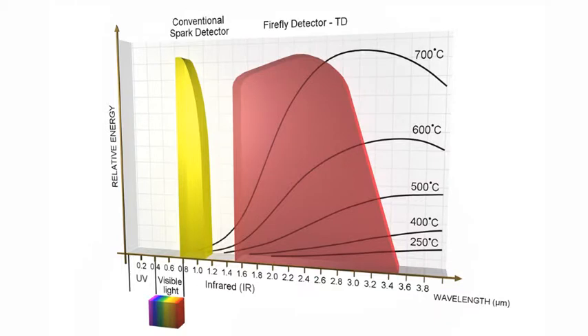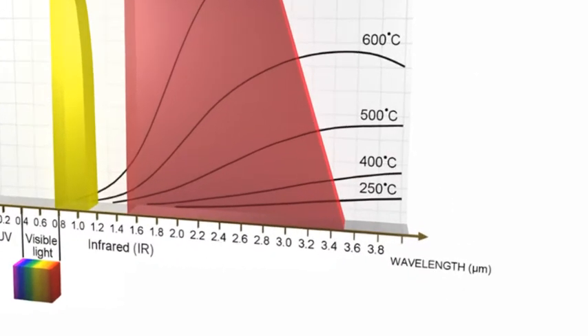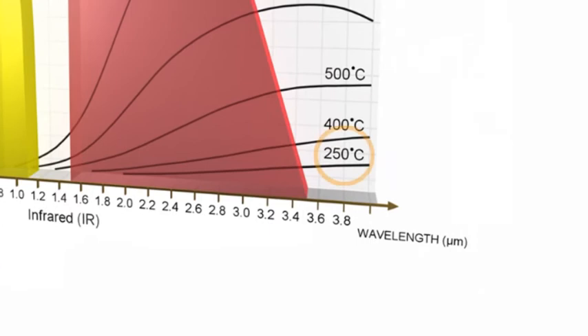Conventional systems are based on photocell detectors detecting in the visible light spectrum. Firefly uses unique and patented True IR detection, which also enables detection of hot, black particles with temperatures down to 250 degrees without being sensitive to daylight.